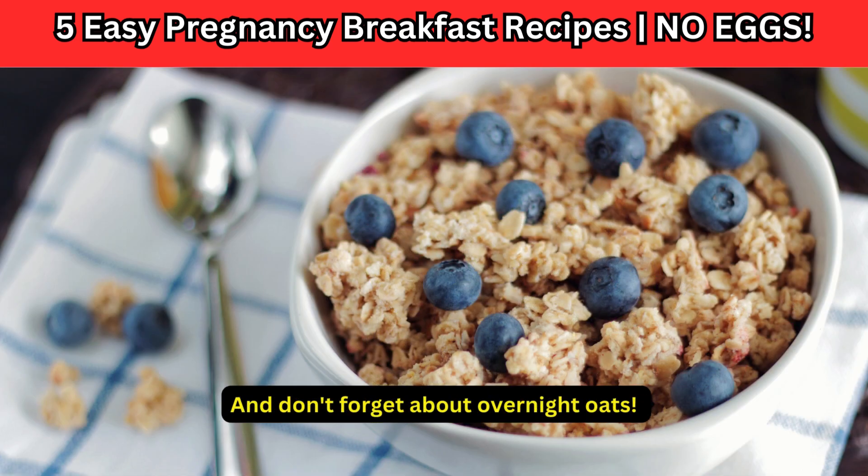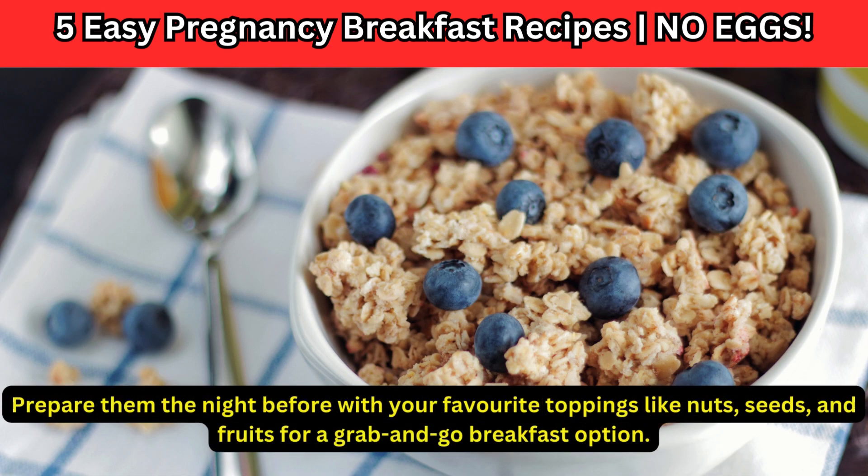And don't forget about overnight oats. Prepare them the night before with your favorite toppings like nuts, seeds, and fruits for a grab-and-go breakfast option.